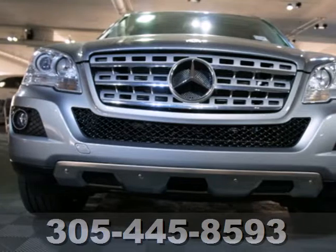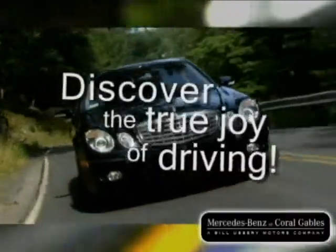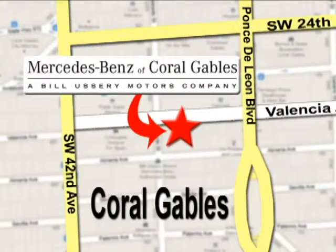Come see it for yourself today. Our goal is simple: to help you discover the true joy of driving. Stop on by. We're conveniently located at 272 Valencia Avenue in Coral Gables, Florida.